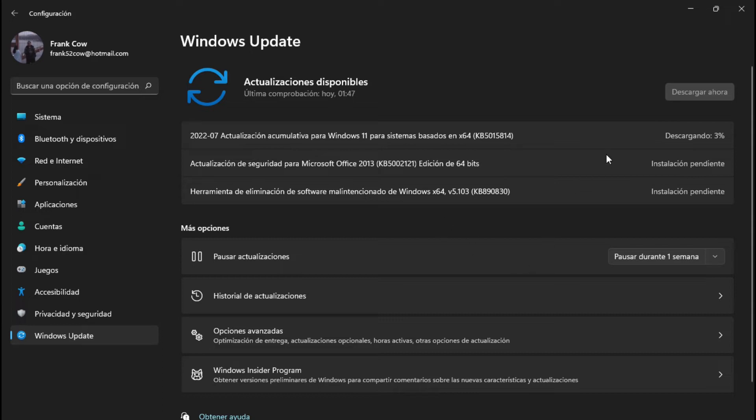Entonces va a tardar un buen rato lo que va a descargar e instalar. Después reiniciamos. Entonces en estos tres, instalación pendiente — ya se descargó, ya instaló — más falta el Windows 11. Entonces esperemos que no sea mucho. Ahorita regresamos, mientras nos tomamos un cafecito y volvemos.